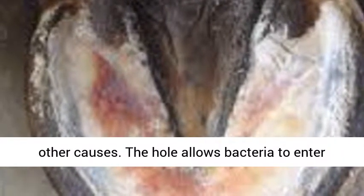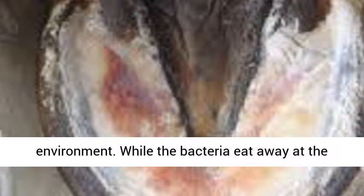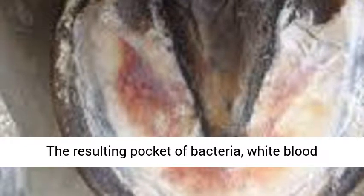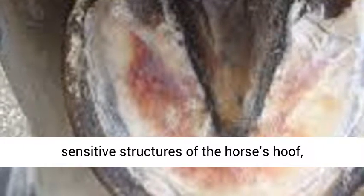The hole allows bacteria to enter the hoof, where it thrives in the warm, dark environment. While the bacteria eat away at the hoof tissue, the horse's immune system attacks. The resulting pocket of bacteria, white blood cells, and dead hoof tissue puts pressure on the sensitive structures of the horse's hoof, causing the pain response.